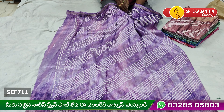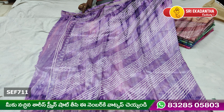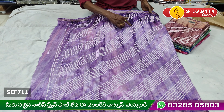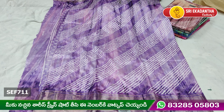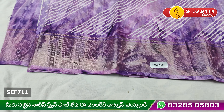We have cross lines. We have coil paint. This is very different. The bottom border is 4 inches.